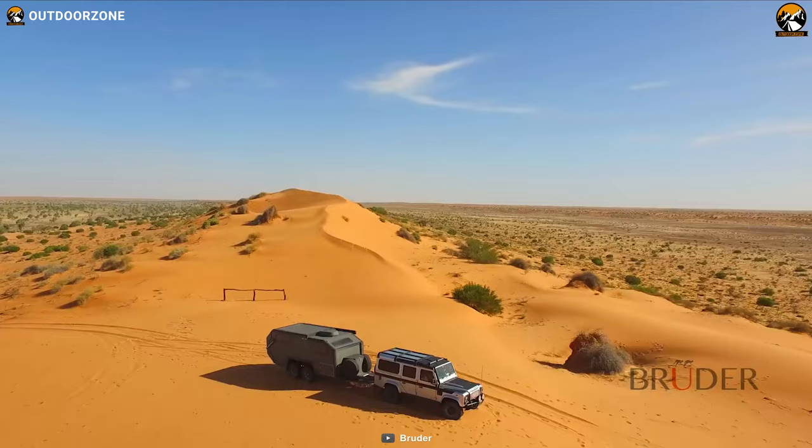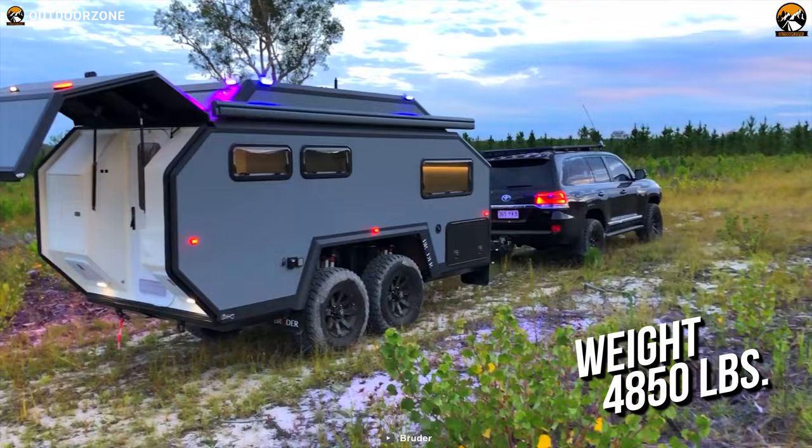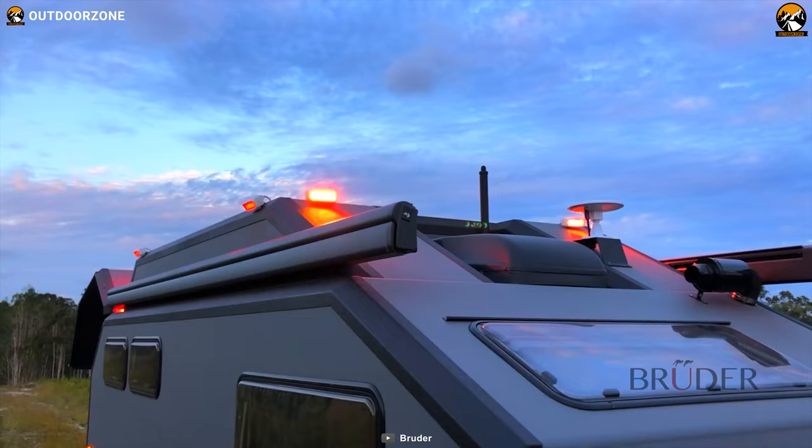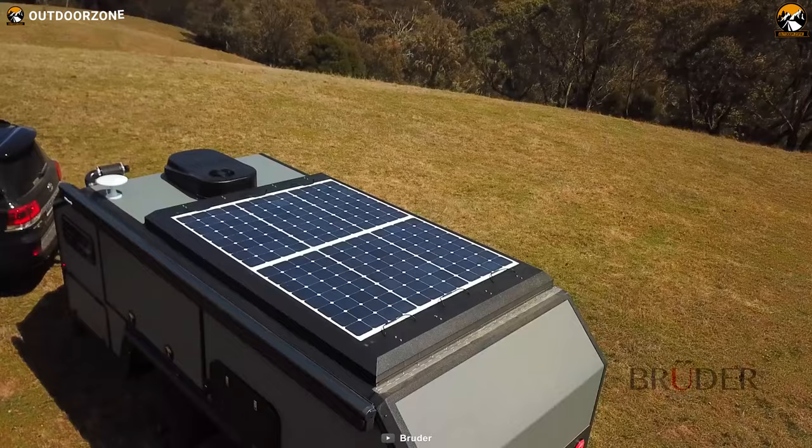In conclusion, with an amazingly engineered body, creative features, new technologies, and weighing only 4,850 pounds, the Bruder EXP6 will exceed all of your expectations for an off-road expedition trailer.